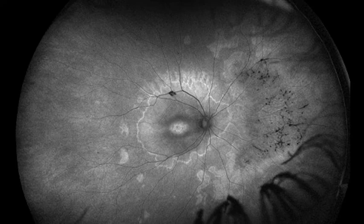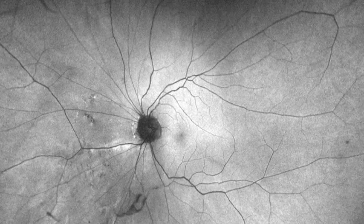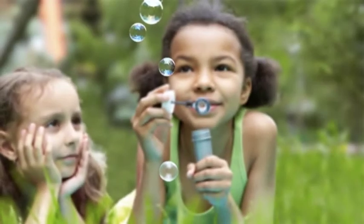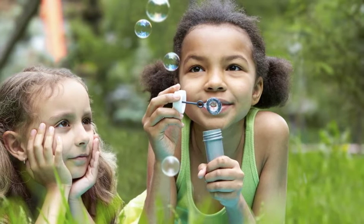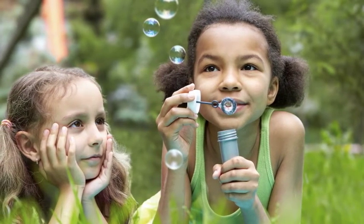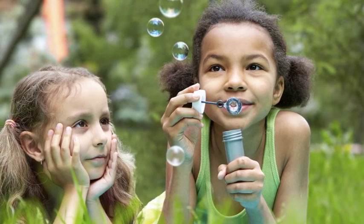Autofluorescence imaging shows how the retina is functioning. This means that any signs of retinal stress can often be seen before any structural damage takes place. It's important for children to have a regular eye exam as many vision problems can begin at an early age. Good vision is essential for their physical and educational development.